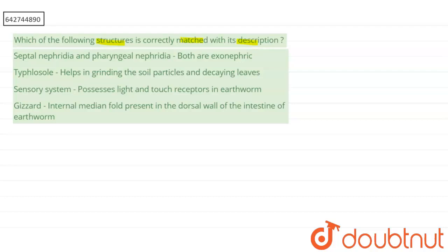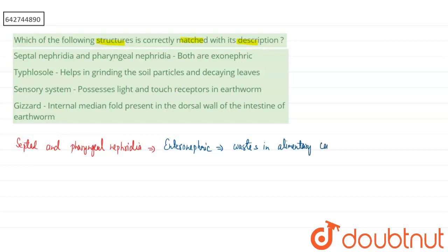Looking at Option 1 — septal nephridia and pharyngeal nephridia are types of nephridia that help in excretion. These two nephridia are enteronephric in nature, not exonephric. Enteronephric means they excrete wastes into the alimentary canal; they do not directly excrete wastes into the environment. So Option 1 is incorrect.